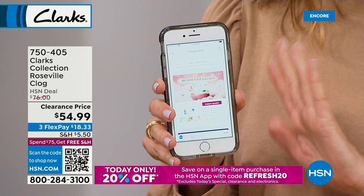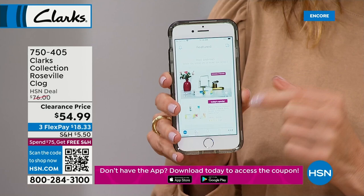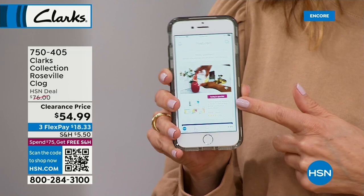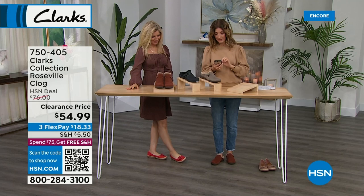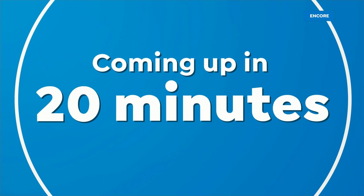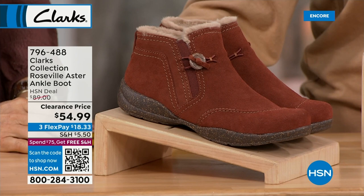A special deal on the HSN app: whether you're a new or existing customer, order on the app with the code 'Refresh20' for 20% off one item, one day only. Download the app on any Apple or Android phone — it's so easy to use. You can talk and shop during the show. The code could be applied to this shoe, the Clarks clog, or the next item I want to show you — the Aster. Let me turn it aside so you can see the buckles.